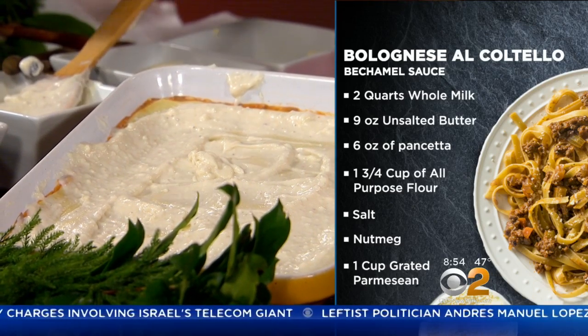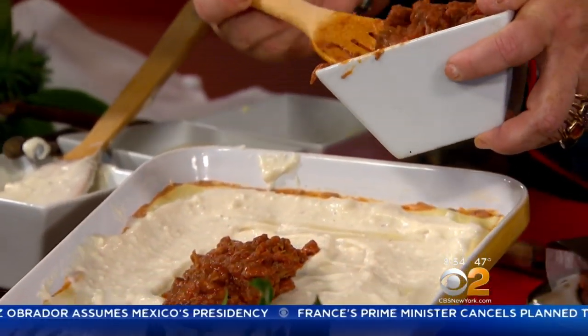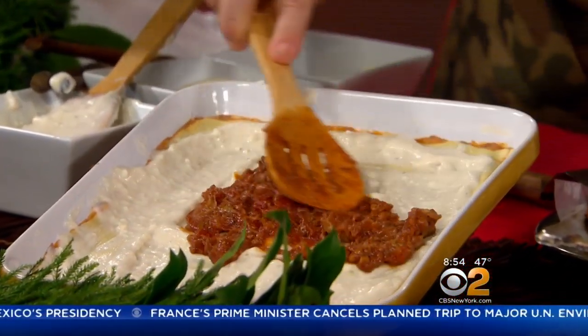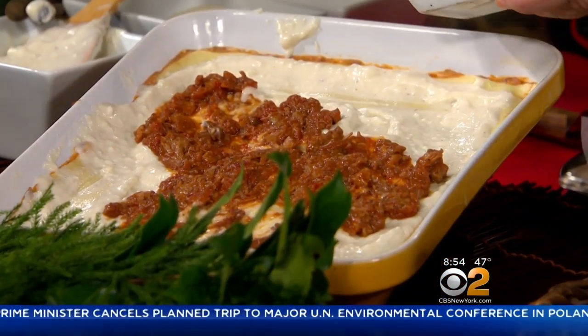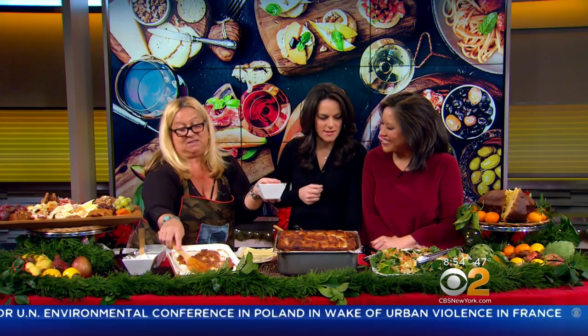So you do bechamel, and then the wonderful hand-cooked bolognese, which is the particularity of this lasagna. Smell the bolognese — it smells delicious. It is delicious.